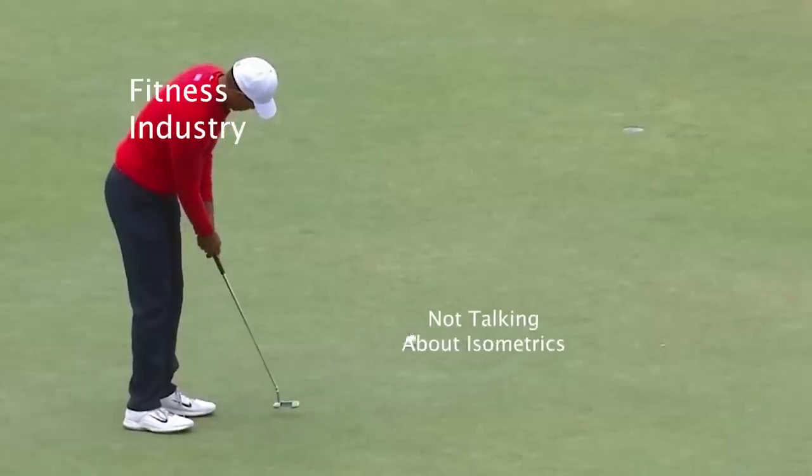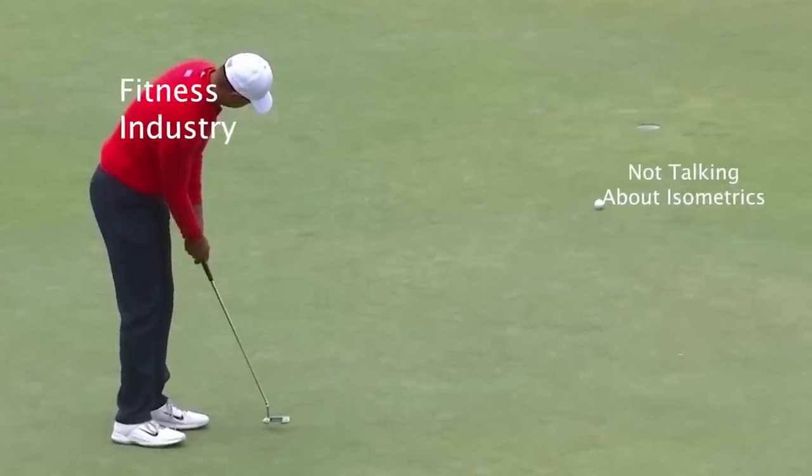You could take anybody regardless of their goal or experience, use isometrics appropriately, and they'll get better results. It's so par for the course for our industry to not highlight it because it's unsexy — you can't sell anything with it, anybody can do it, so we just don't talk about it because it's too basic, too easy, you don't need anything.